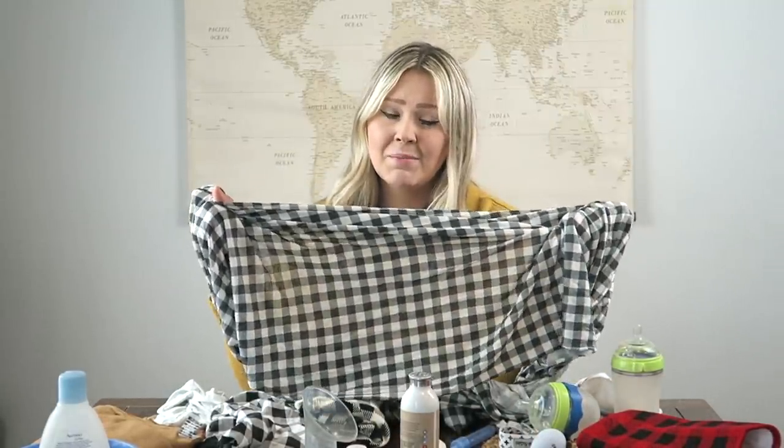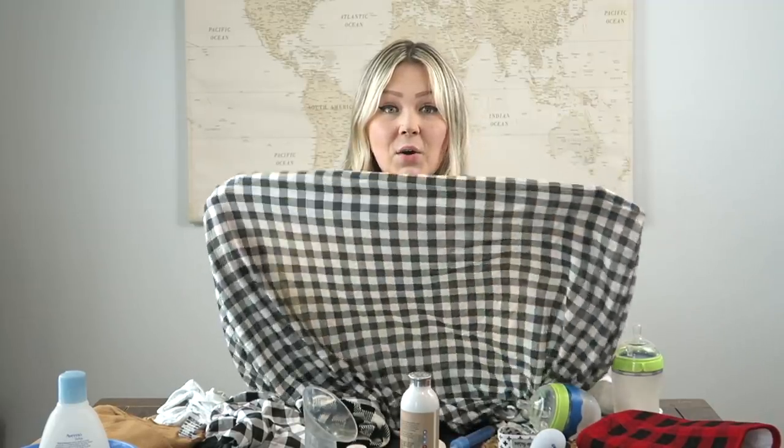I forgot to include the Solly Baby wrap. If you've been watching my other videos, you know I love this thing. It seems really intimidating at first because it's just one really long piece of fabric, but once you've put it on a few times you get the hang of it. My baby loves to be snuggled when he's fussy — he's very much a mama's boy. When my arms get tired, because he's over 12 pounds now, I put him in the wrap. He's soothed, close to mama, and I can get things done.